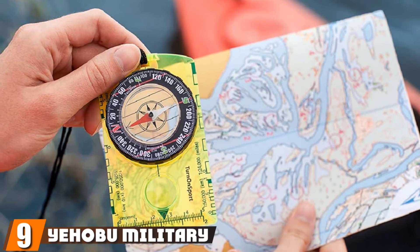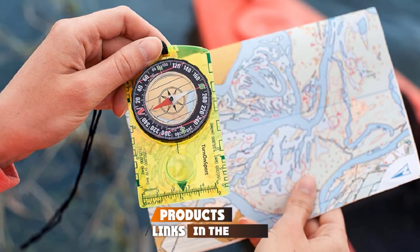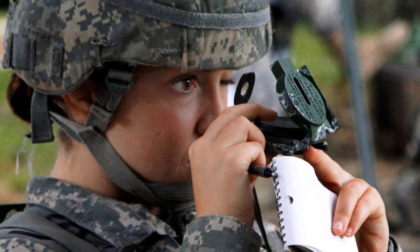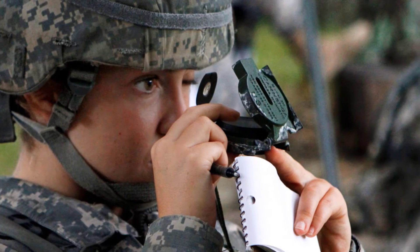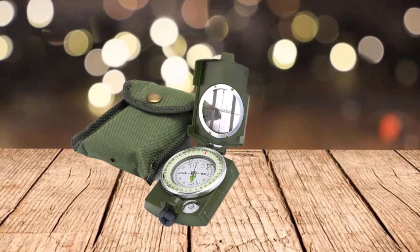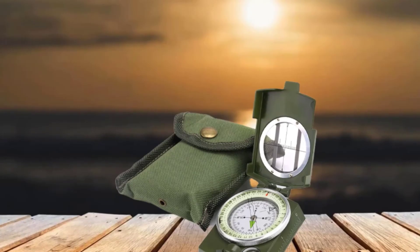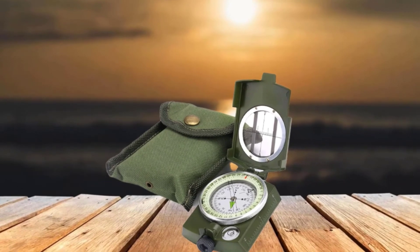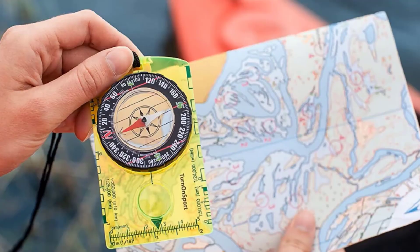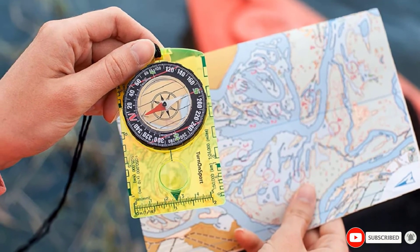Next at number nine, we have the Yehabu Military Tactical Compass. If you are planning to add a compass to your survival kit, you must consider this military-grade waterproof compass. It comes with a sighting lens to help you see the enlarged dial, and the vertical light of the sighting optic provides clear and accurate readings. It features a fluorescent dial ring for easy viewing in the dark and an additional clinometer to measure the difference between height and slope. It is good for hunting and comes with two rope buckles and military lanyards for easy carrying.